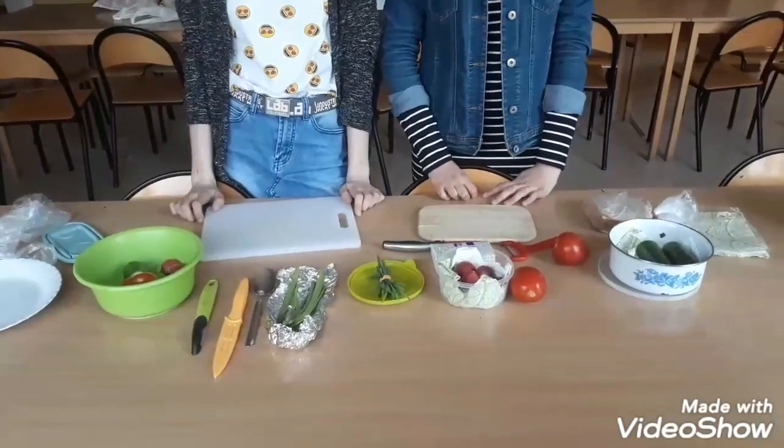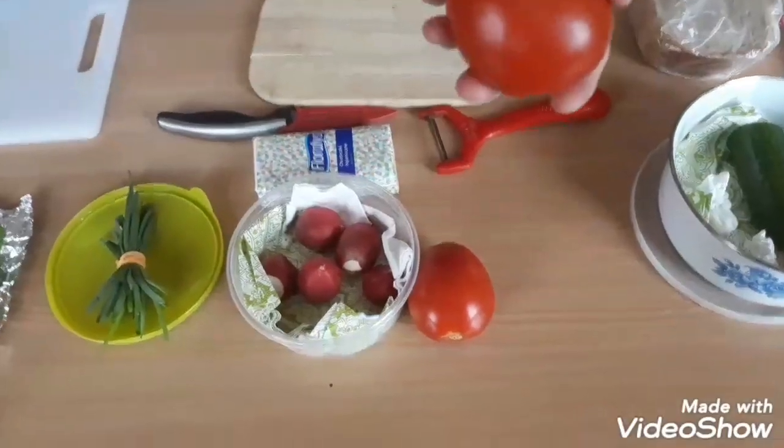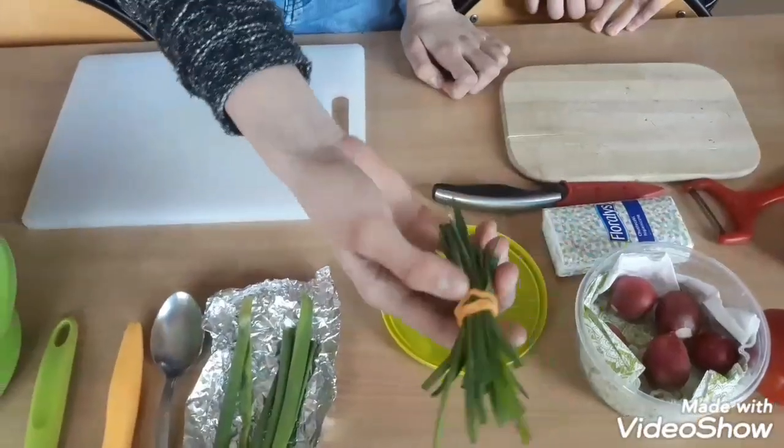Carolina and Natalia prepared: cucumber, tomato, radish, and spring onion.